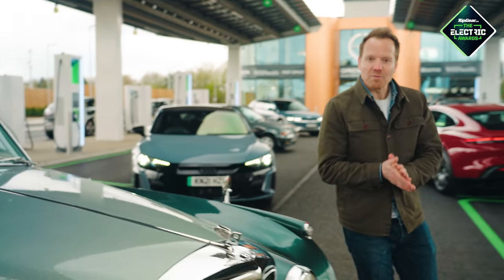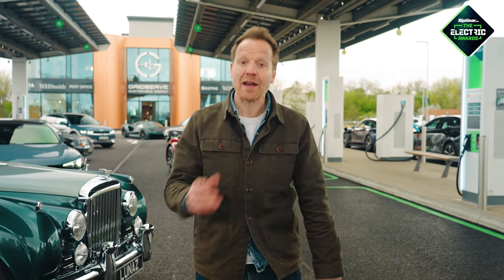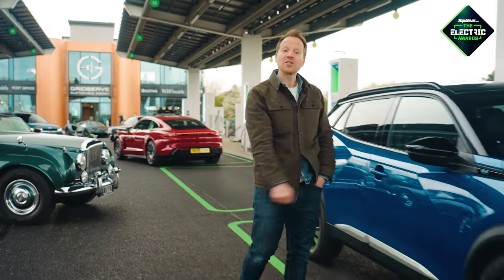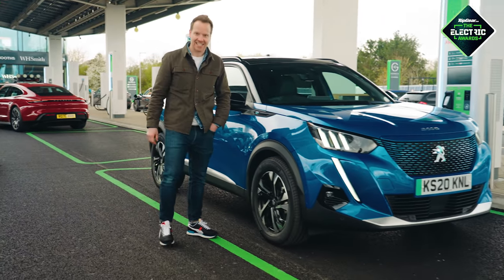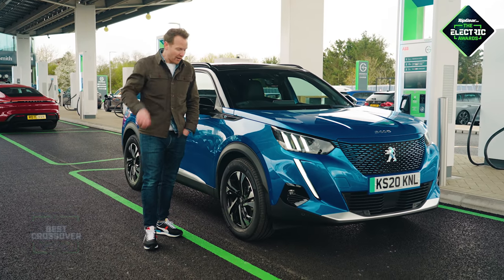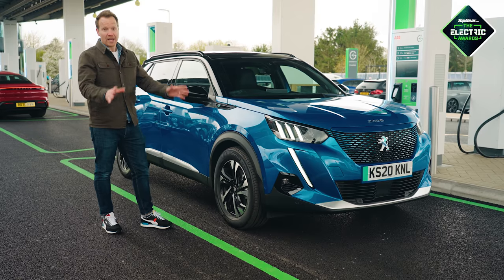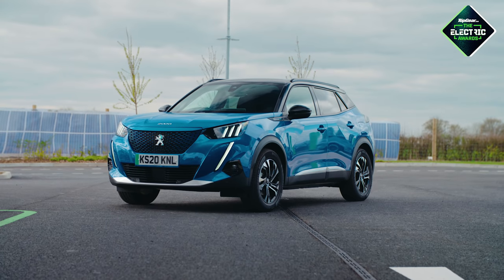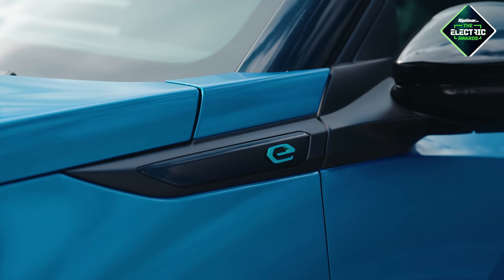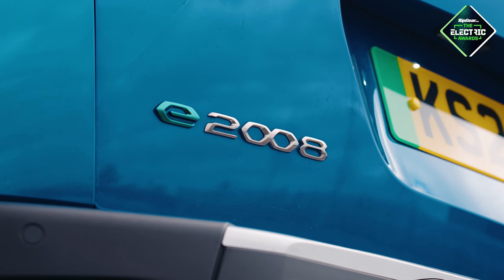And now on to electric crossovers — battery powered hatchy SUV family things. There are loads around, but there can only be one winner. And that winner is the Peugeot e-2008. It looks good and it drives good. So, if you're looking for an electric car that is roughly the size and shape of a Peugeot 2008 and costs roughly the same as a Peugeot 2008, what you want is a Peugeot 2008. Serious consumer advice there.